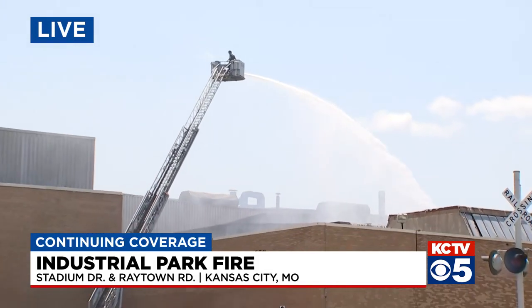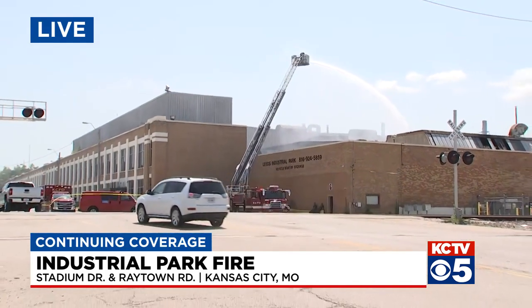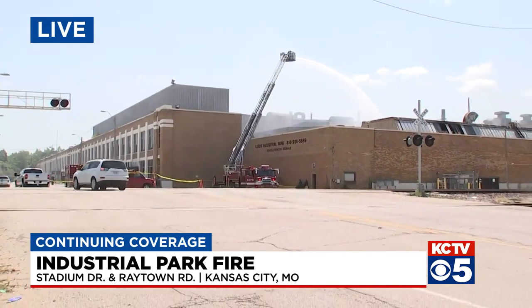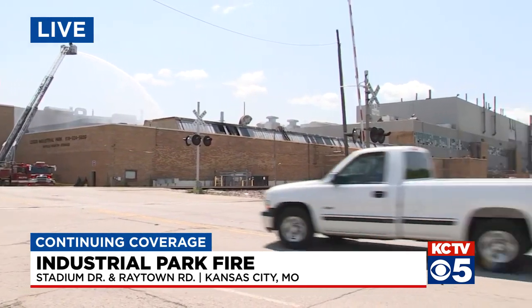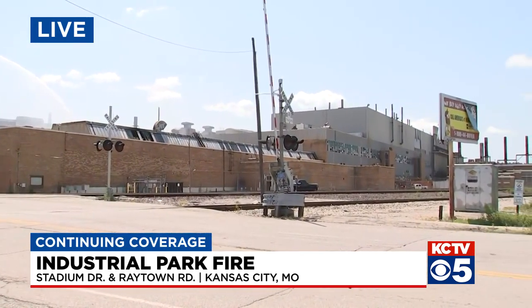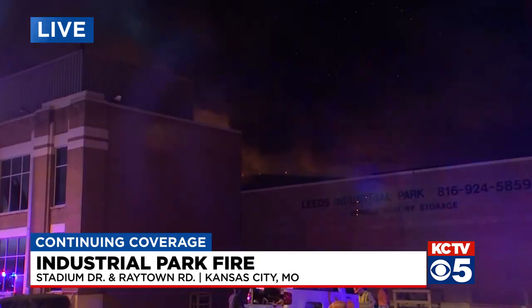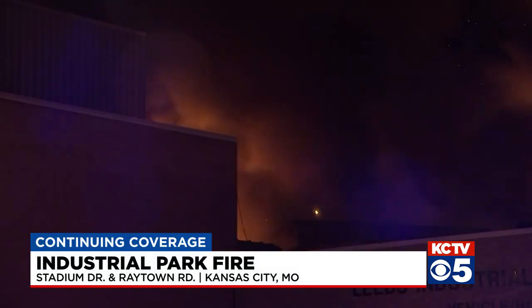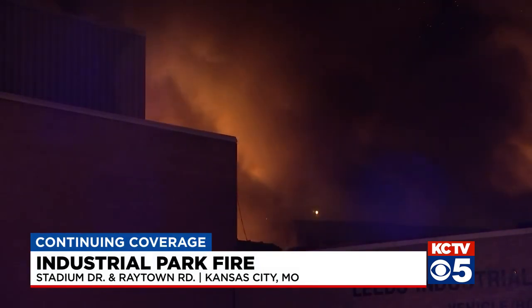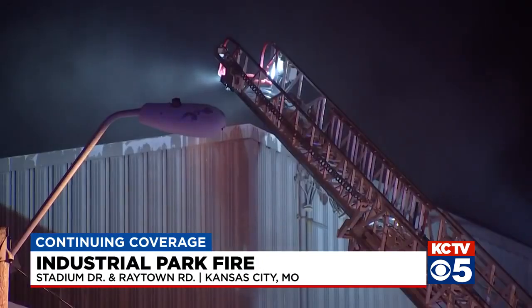Until then, this is all they've been able to do — just try to stop that fire from spreading. This is a very large building, about 1.5 million square feet. What they're trying to do right now is make sure it doesn't spread to any other part of the building. This fire started just around 1 o'clock this morning. A security guard was checking cameras, noticed smoke in the corner, and called the fire department. Everyone who was here made it out safely.